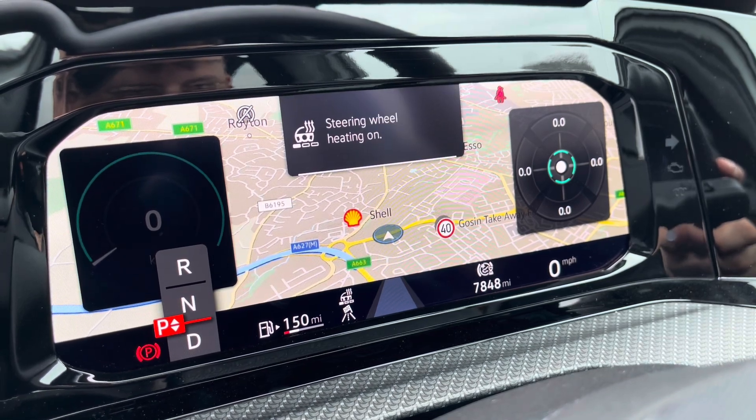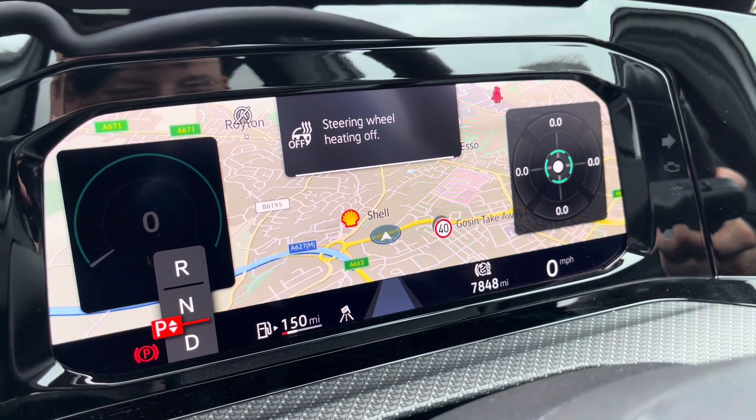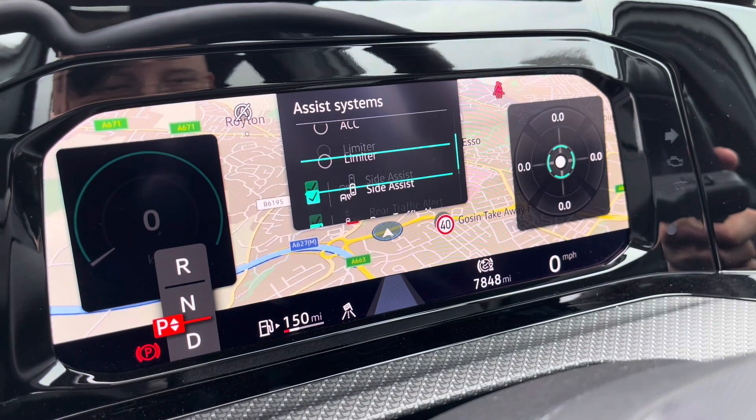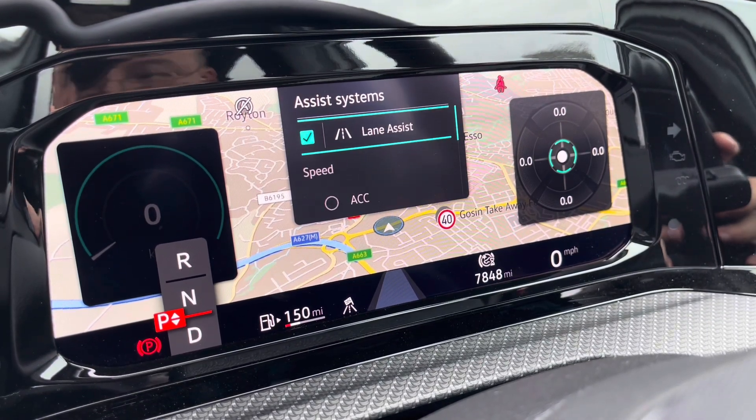You have a heated steering wheel with three different heat intensity settings to choose from, offering a cosier winter experience. Over on the left hand side you also have features like the adaptive cruise control to keep you at a safe and consistent speed whilst travelling on the motorway, ensuring confidence, safety and a layer of comfort for your everyday travels.